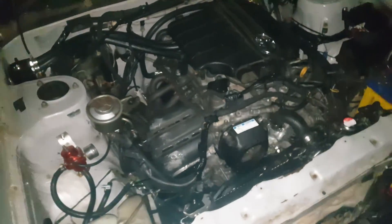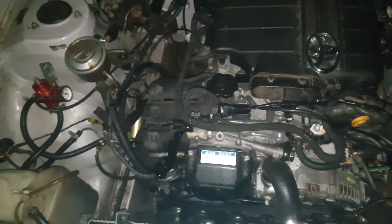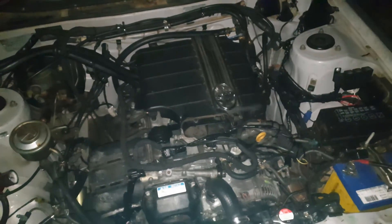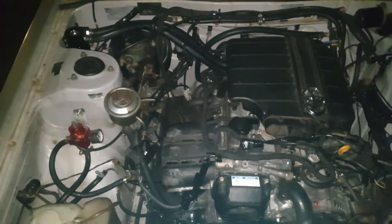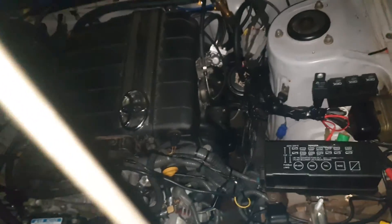And then we've got the engine. I don't currently have an intake for this, but I'm hoping to get one soon. It's a mess, but each thing does something, so I've got to keep it unfortunately. But yeah, it's all in there pretty well.